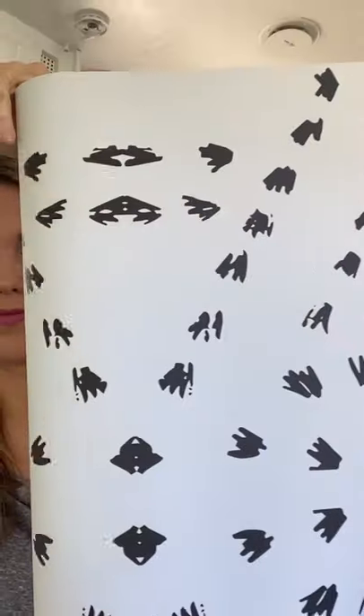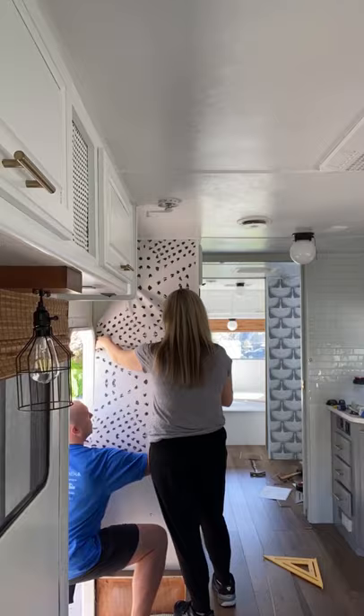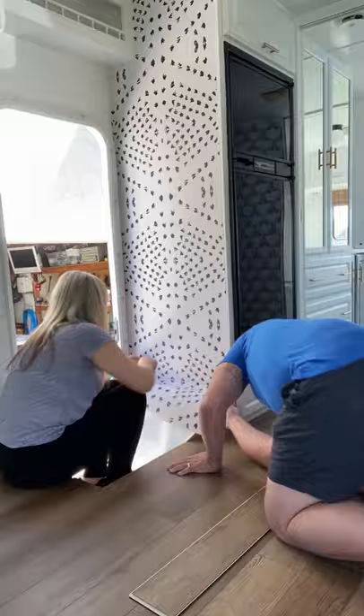If you're going to be installing peel and stick wallpaper, I definitely think it helps to have someone help you. That way one person can try to keep it as straight as possible while the other person is getting out all of the bubbles. It's a great product and it's definitely renter friendly.